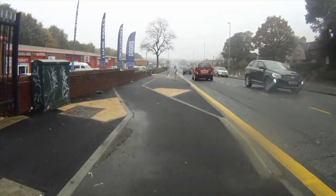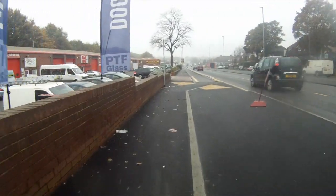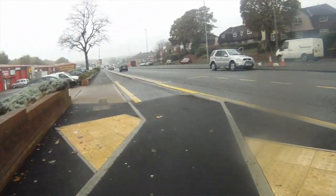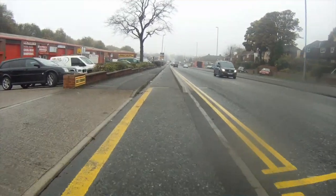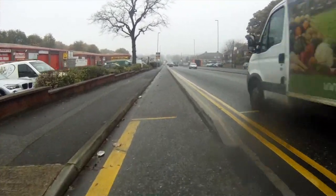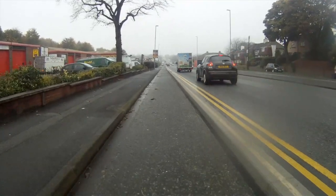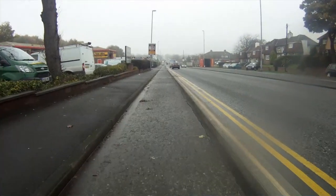Where possible, the track has been designed to give priority over side roads. Where that happens, there'll be a green surface applied to the track at these points of potential conflict. Where priority hasn't been possible due to highways constraints, there's either going to be a give way or a signalled crossing. Bus stop designs allow cyclists to pass around the back of the bus stop rather than having to rejoin the carriageway, like the one we've just passed there.